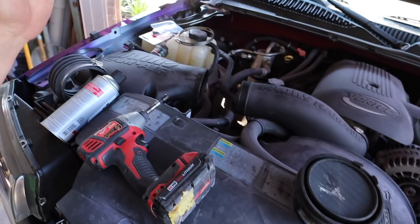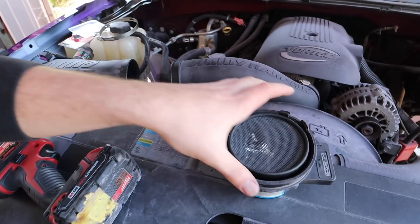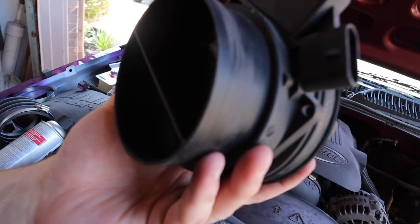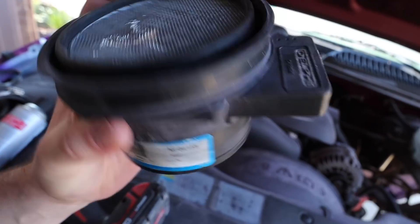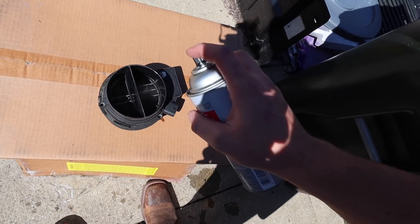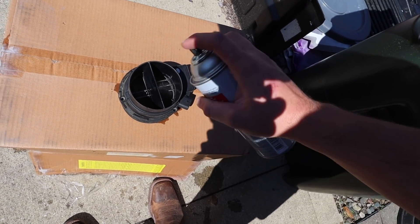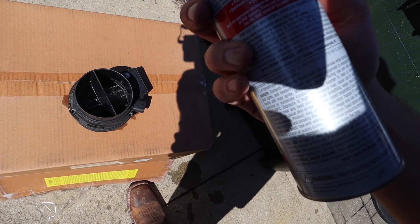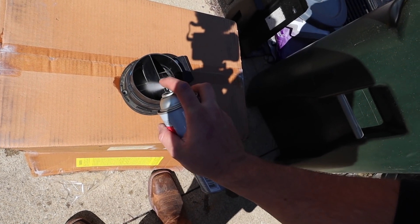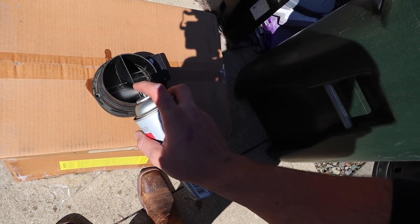I filmed that whole clip and didn't hit record, but we have our MAF sensor out. I'm not sure if it's dirty or not but we'll clean it. I'll spray it down — it doesn't look extremely filthy. Spraying 10 to 15 sprays on the two hot wires.